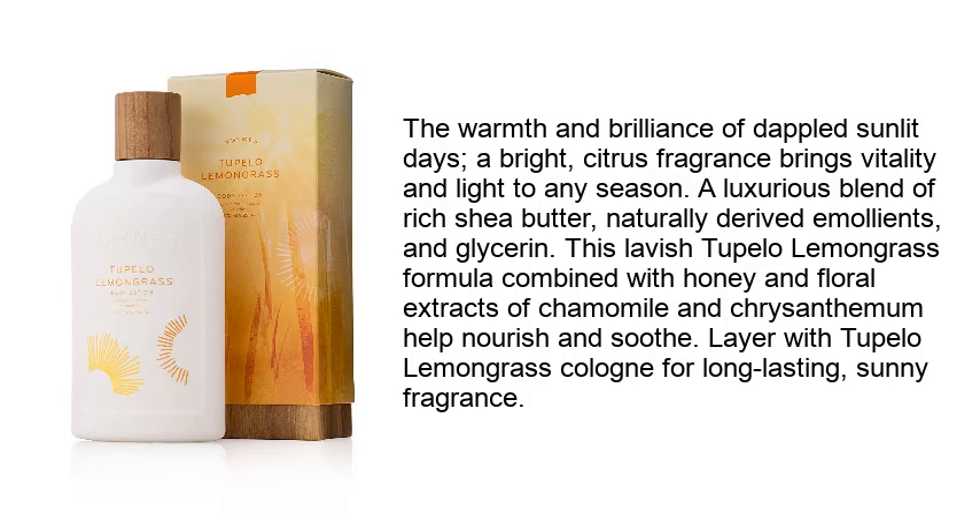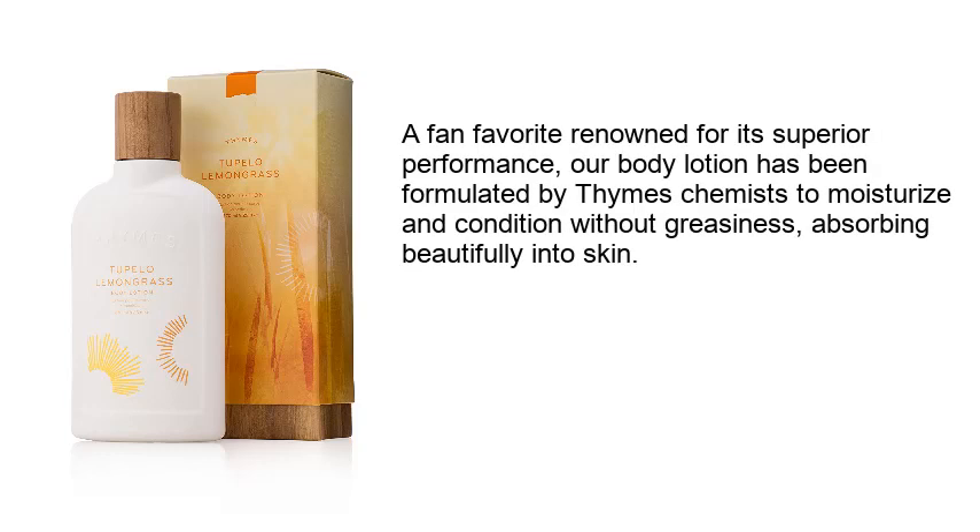Layer with Thymes Lemongrass cologne for long-lasting sunny fragrance. A fan favorite renowned for its superior performance, our body lotion has been formulated by Thymes chemists to moisturize and condition without greasiness, absorbing beautifully into skin.